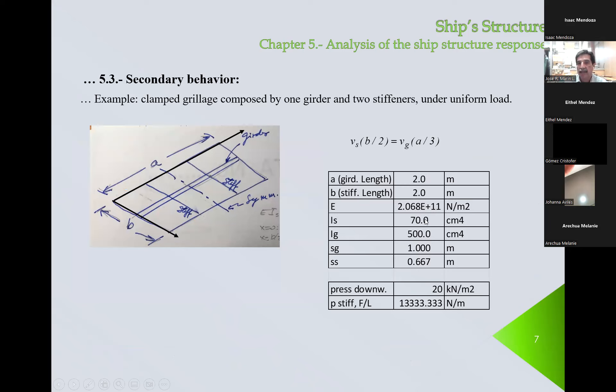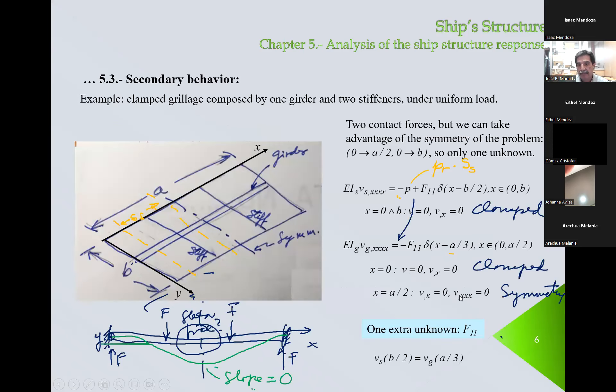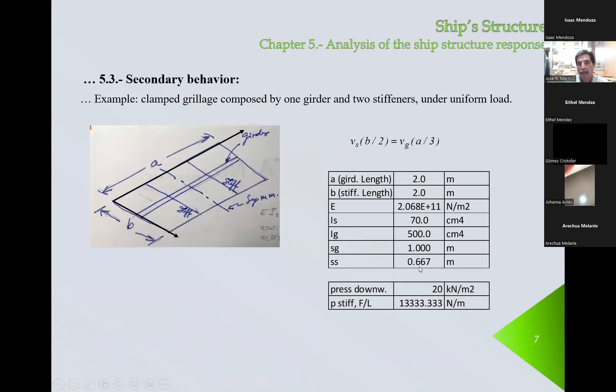You recognize the Young's modulus of steel. There is a large difference between the inertia of the stiffener and the girder — the girder is about seven times stiffer than the stiffener. The spacing between girders is much larger than the spacing between stiffeners. This pressure is expressed in typical units; if we multiply by the spacing, this is the loading acting on the stiffener, considered as uniform. We can now evaluate the two problems and finally set this equality to find F11.